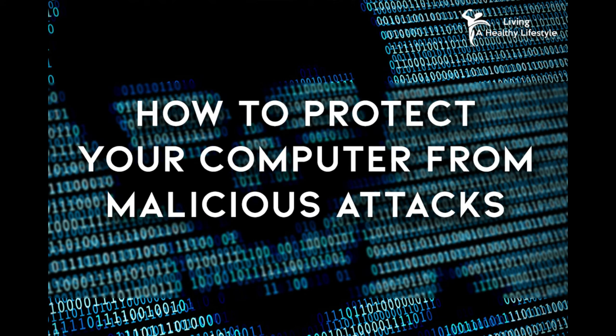Hackers seem to stop at nothing to gain control of you, your computer, and your information. Everyone and anyone can fall victim to these people, so it's very important that you take all the precautions necessary to protect you and your belongings. It's very hard to reverse the damage done by hackers and malicious attacks, so take these steps and protect your belongings.